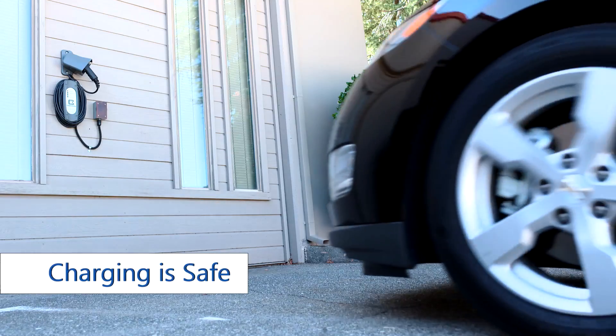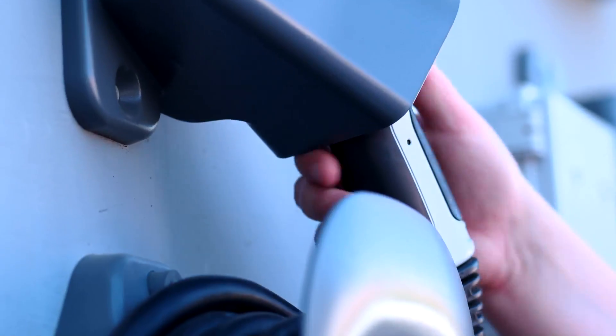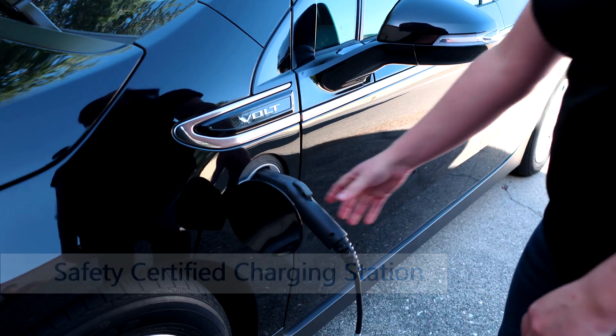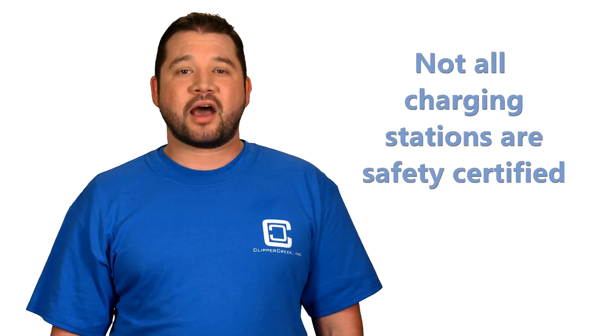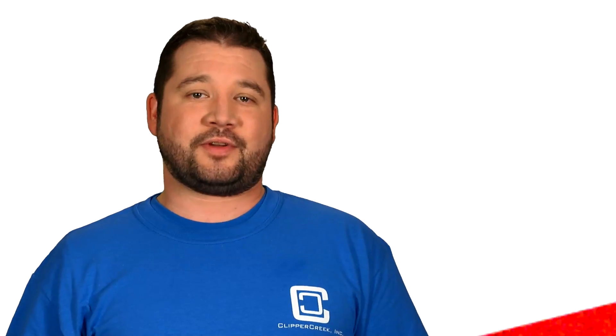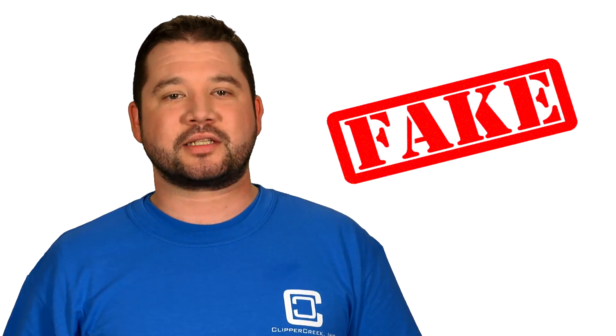The good news is, charging an electric vehicle is actually really safe, but you can only be sure if you use a safety certified charging station to charge your car. The challenge is that not all charging stations on the market are safety certified, or their safety certification is bogus, and it can be hard to tell the difference.